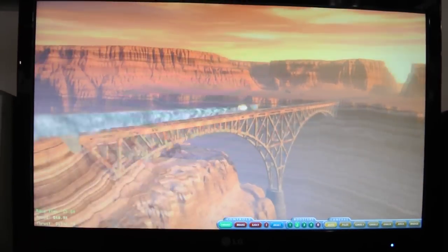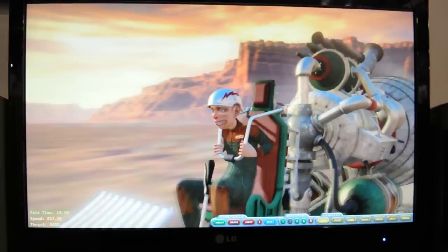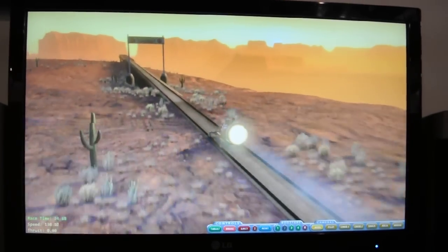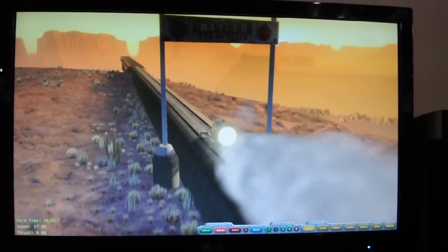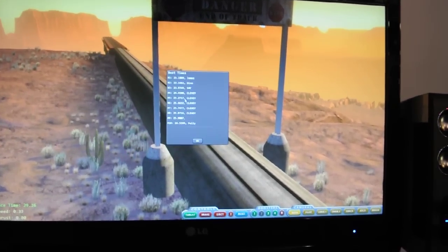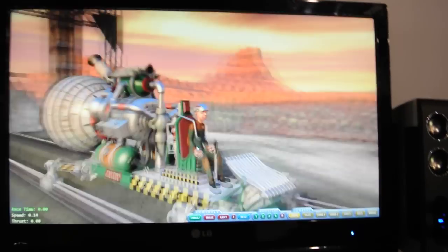Wow. You cheated, didn't you? No, I didn't. I gotta stop — I gotta get past that. I didn't get a high score. I had it yesterday. Thanks a lot, John.